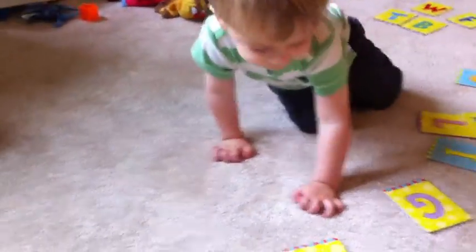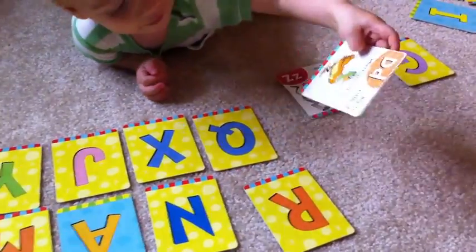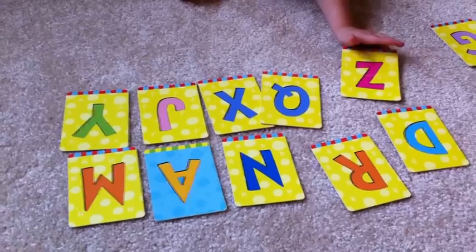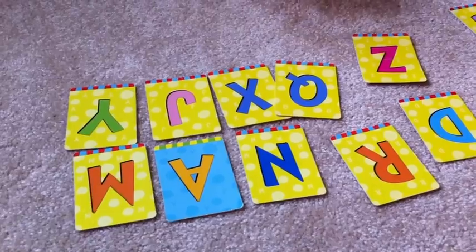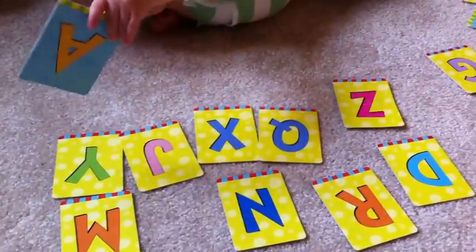I'll do these letters over here. All right, let's do these. Which one is D, like duck? D, like duck. Do you see it? That's right. D, like duck. Good job. Which one is A, like alligator? There you go. You flipped it the right way, didn't you? Which one's A, like alligator? Do you see it? Do you see A, like alligator? That's right. Good job.